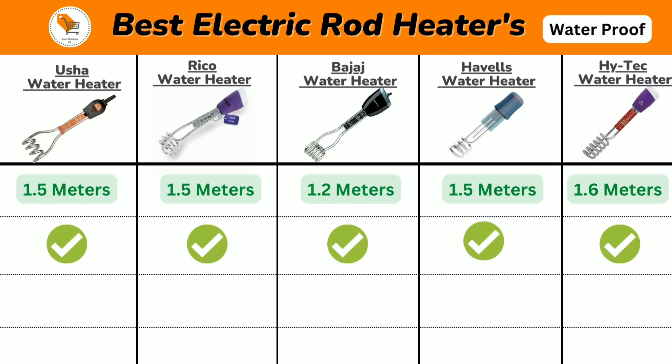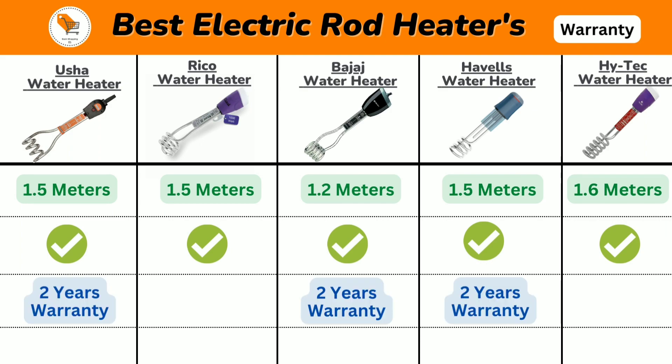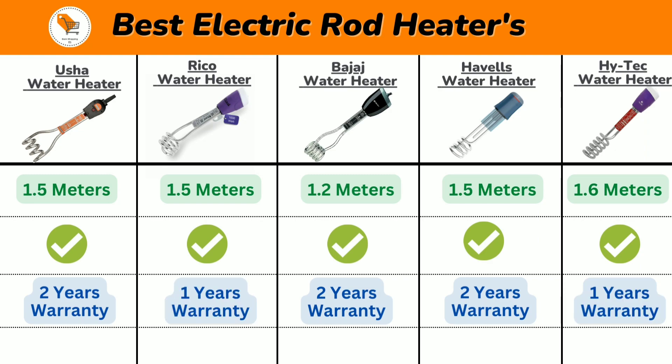All the electric heaters come with a waterproof feature. Regarding product warranty, Vusha, Bajaj, and Havels heaters come with 2 years product warranty, while Riko and Hitech heaters come with 1 year product warranty.